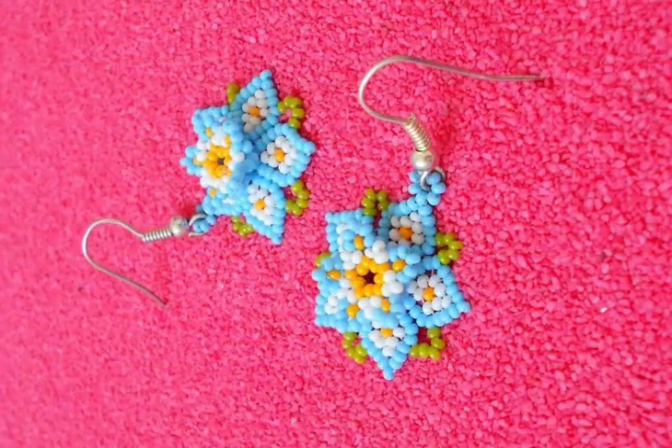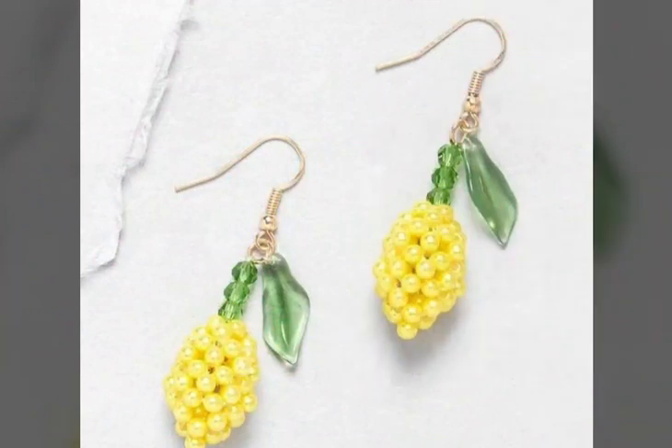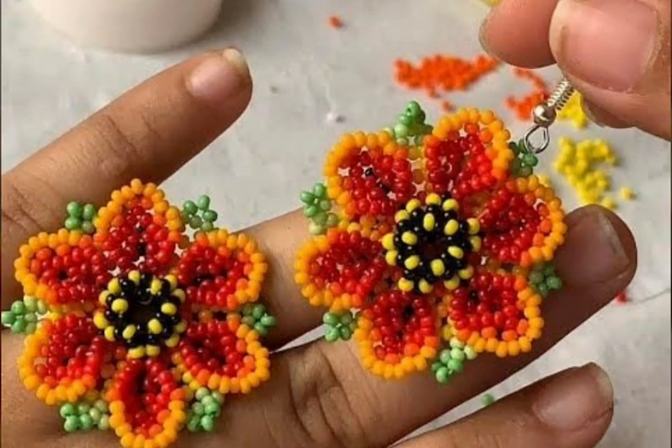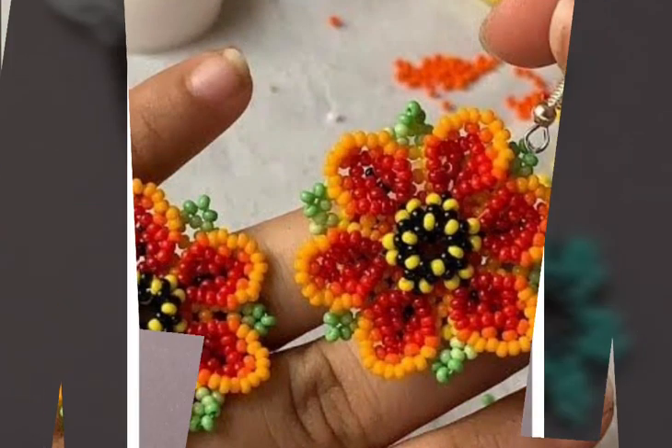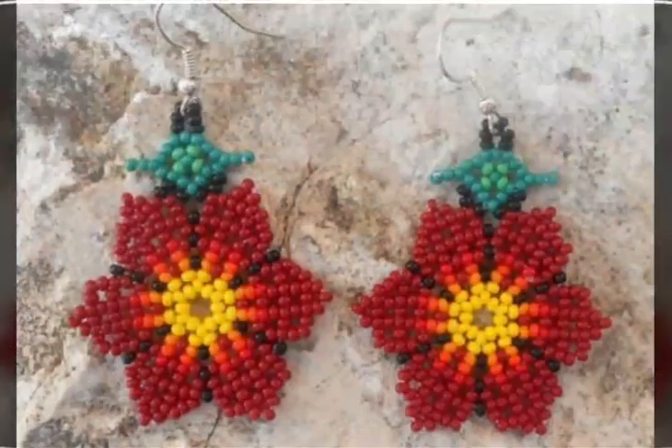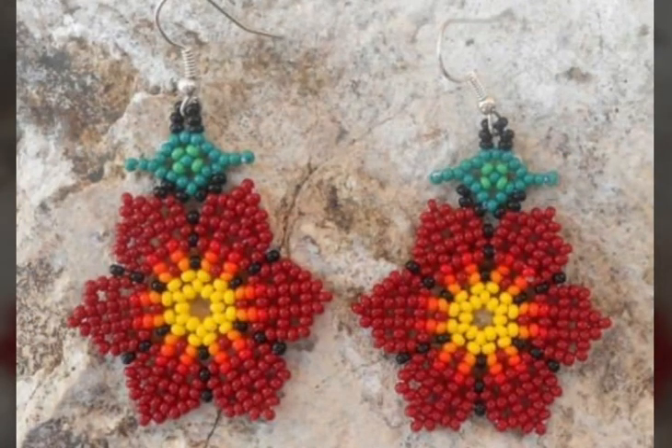Just keep watching this video till the end — you can enjoy our video and designs. On our channel you will find different types of videos, different types of designs, and different types of ideas. All types of jewelry collection, all types of earrings designs like beaded earrings, crochet earrings, lightweight gold earrings, party wear earrings.